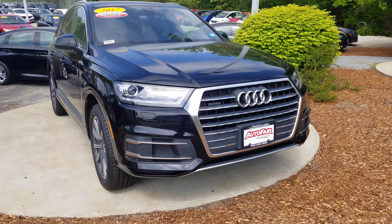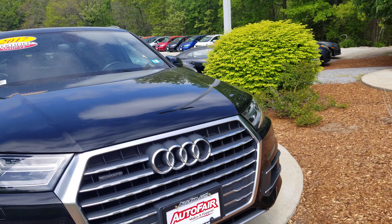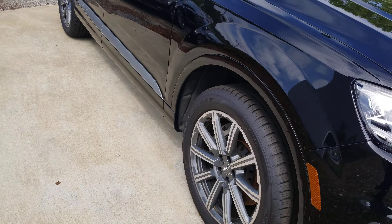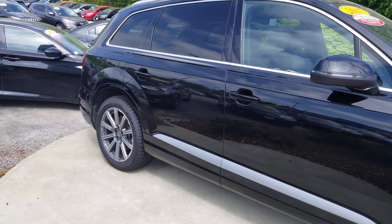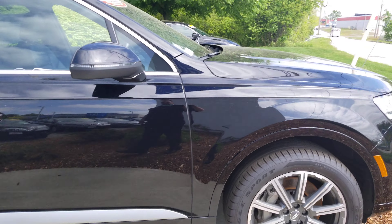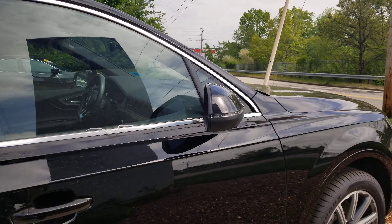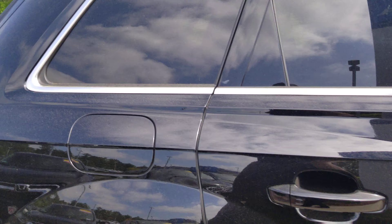First thing you notice right up front here, this vehicle does have the parking sensors in the front, projection headlights, some nice alloy wheels, four-wheel disc brakes, chrome trim along the sides, roof rails, and side markers on the mirrors there.